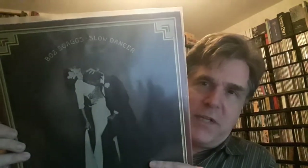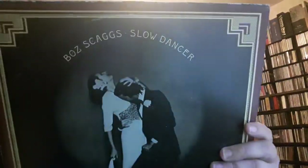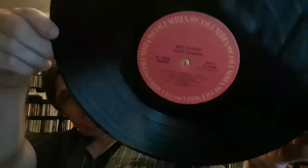How about some Boz Skaggs — this is the album Slow Dancer. This is the alternative album cover, and I actually prefer this one to the original. The original is just him in like a Speedo on the shore, and it's called Slow Dancer, which doesn't quite make a lot of sense. I think this cover kind of matches the idea behind it. I do like Boz Skaggs — interesting voice and interesting approach.